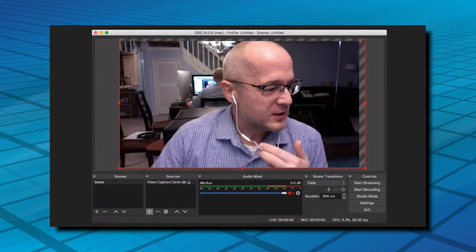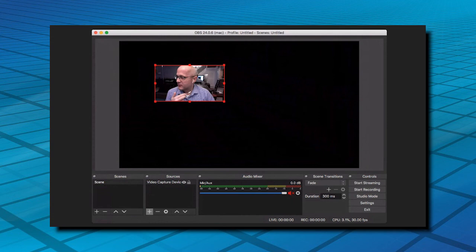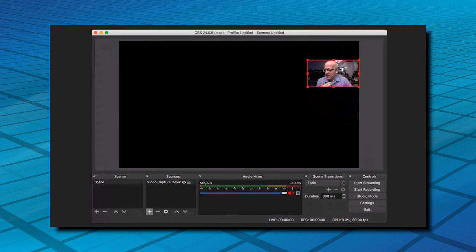Or you can do what I do in my video — make yourself really tiny and put yourself in the corner. I used to put myself in the bottom right, but I recommend top right now, because as a human being you tend to write from top left to bottom right, and sometimes your image will get in the way. So I recommend top right or bottom left. You can also bring in a PowerPoint slide — you can capture windows, devices, or anything on your computer.